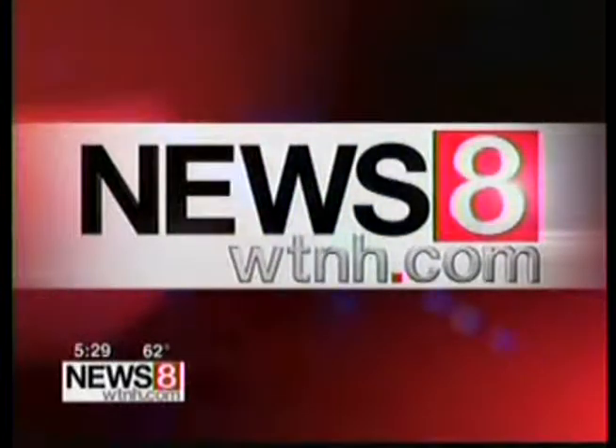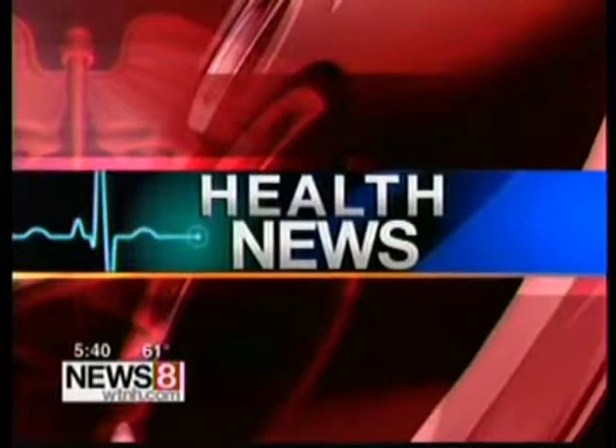Live, News 8 at 5:30 starts now. In health news tonight, a new treatment for patients coping with chronic circulatory disease. News 8 medical reporter Jocelyn Menta has more on what she found out about this breakthrough procedure.